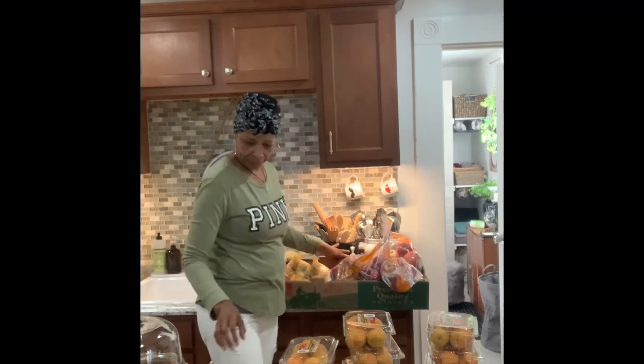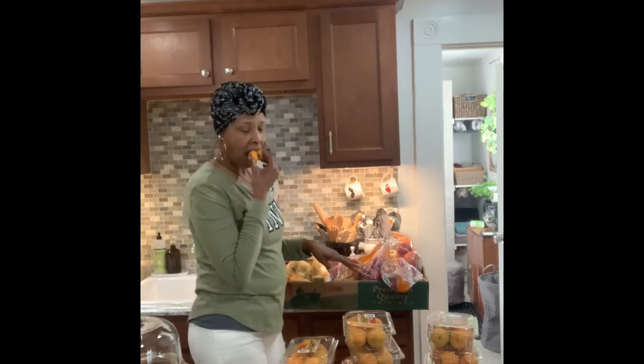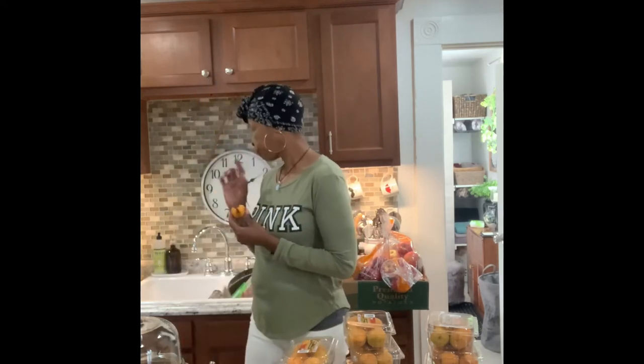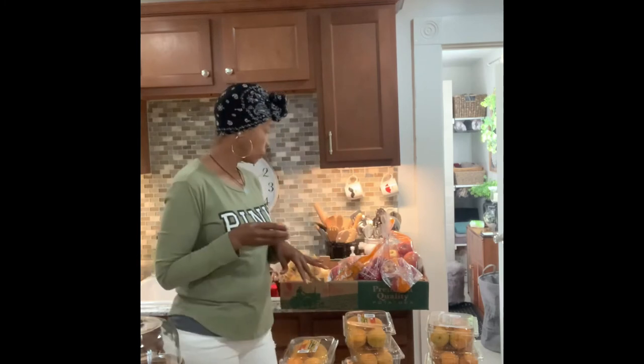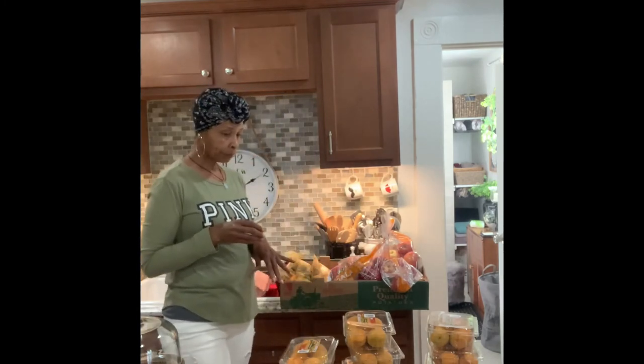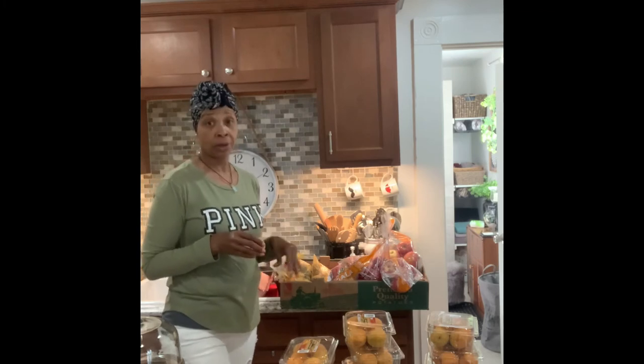Pretty nice produce pantry haul today. Before I left to go to the pantry, I took out a bag of mushrooms from the freezer to make beef stroganoff with. So before I go to work, I'm gonna get started with that beef stroganoff. These apricots are good — just like a plum, a little smaller than a peach.